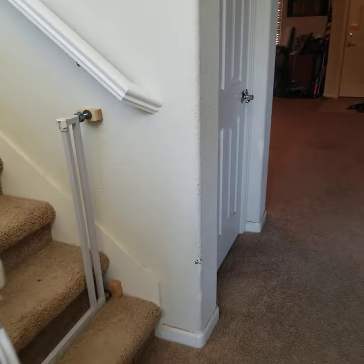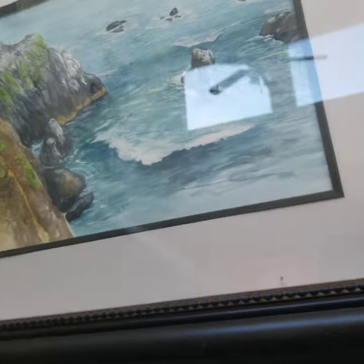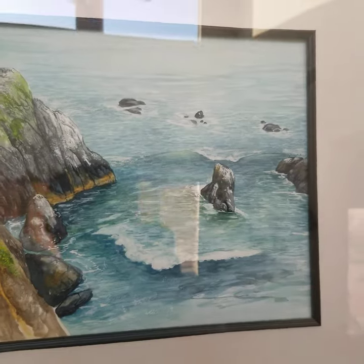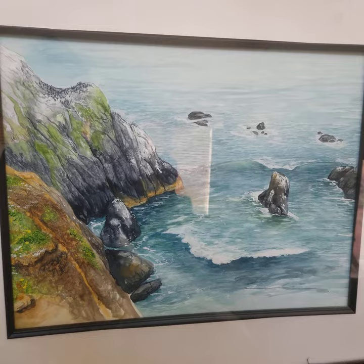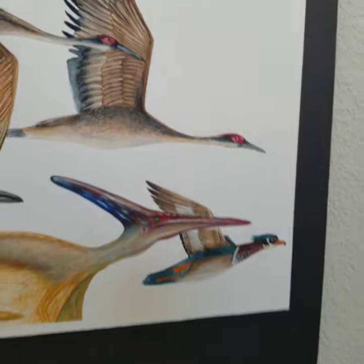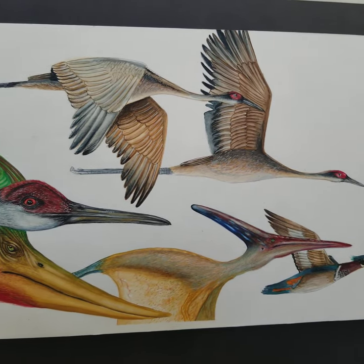Now we're going to go up the stairs and there's a watercolor here. Sorry about the reflection, but the illusion is that this is from Oregon and it really has the feeling that you're on top of the hill looking down. And then there's kind of a bird and dinosaur — well, not a dinosaur — a pterosaur study. There are two pterosaurs here.